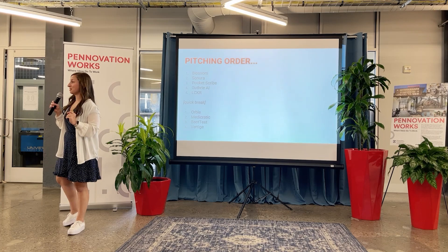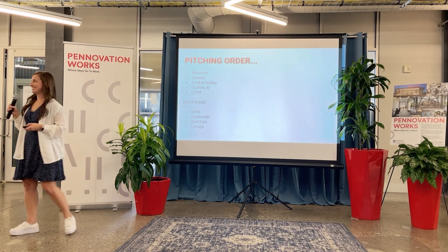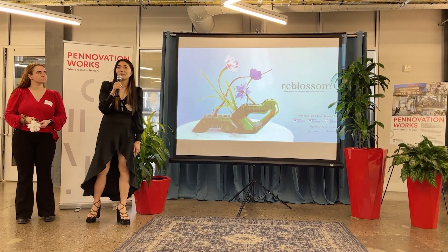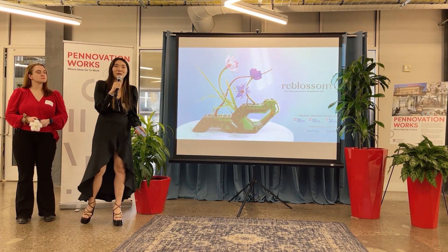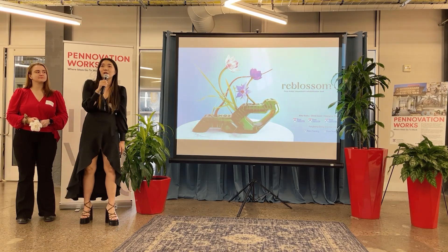And without further ado, I'm going to pass it off to our first presenter. Hi, my name is Nika Koda. I recently graduated from my master's program here at Penn, studying integrated product design, also known as IPD. I have two amazing friends that I made in my IPD journey, as well as two phenomenal nursing students working on our project.